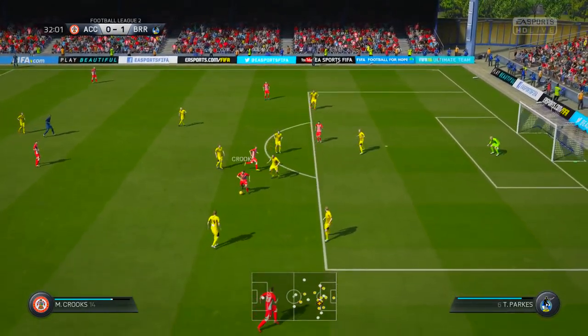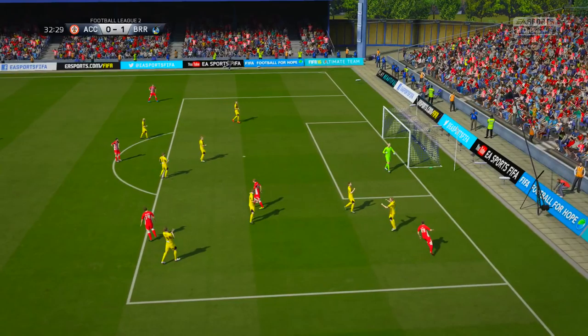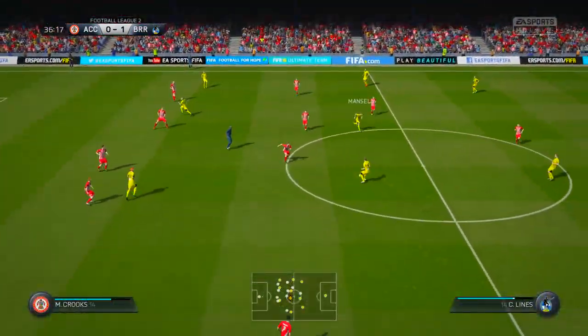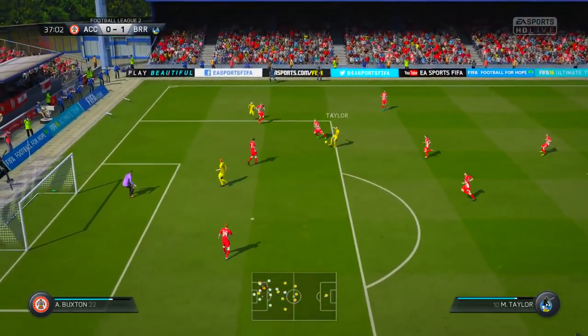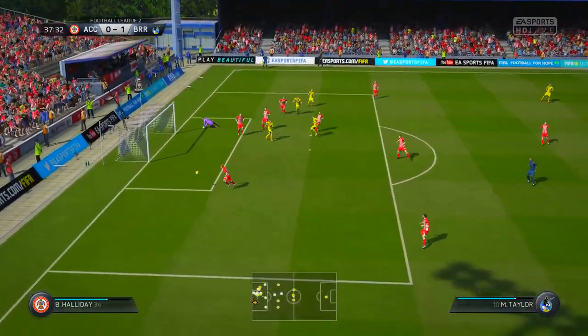Brilliant team play this, with the passing, the movement off the ball to make shots on here. Well, what a miss. That would have been the equaliser. Very good passes. This team are passing the ball beautifully. That's the post!